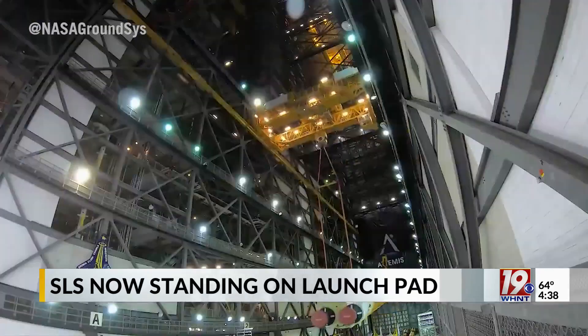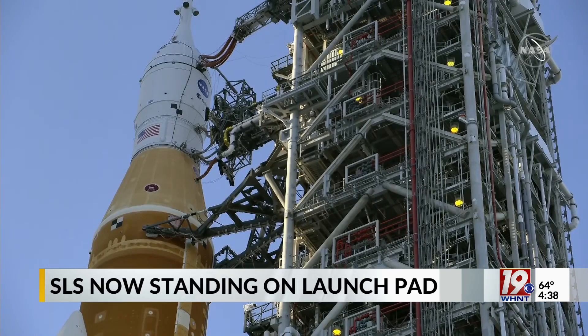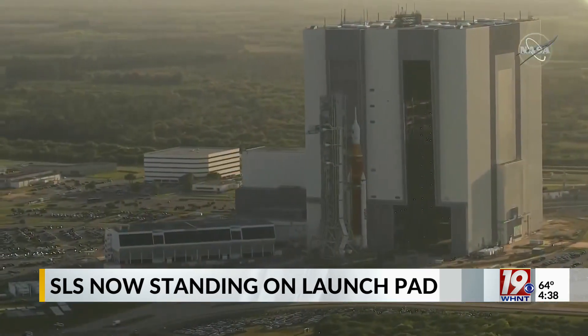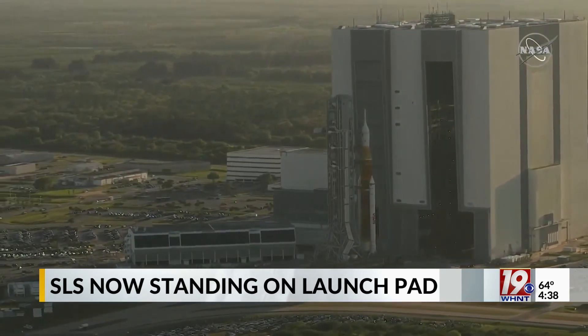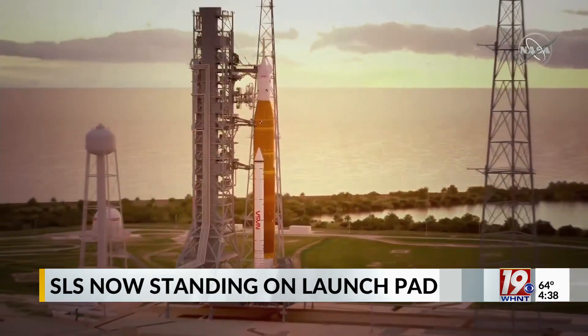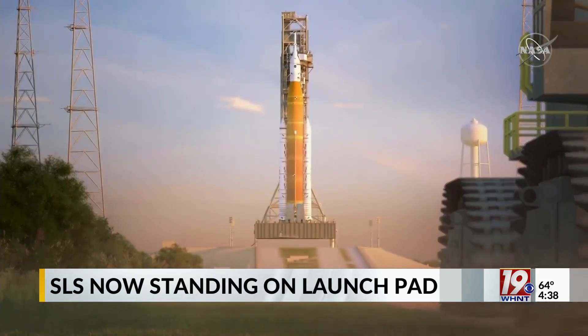But then the pandemic caused serious delays — it pushed back research and testing. Now things are starting to move forward again. The rollout to the launch pad sets the stage for a critical test for NASA called the wet dress rehearsal. In the beginning of April, crews will fill the SLS with fuel, run a full countdown, and check for any possible errors.